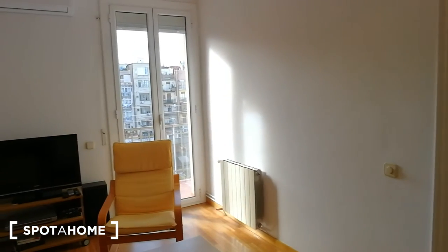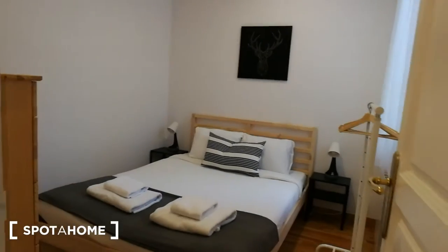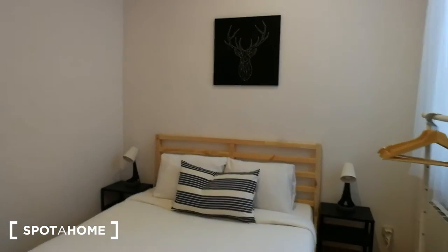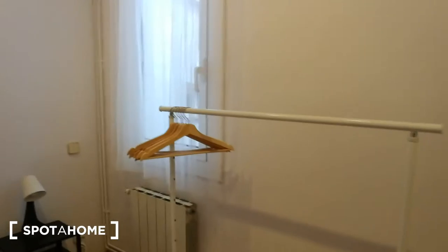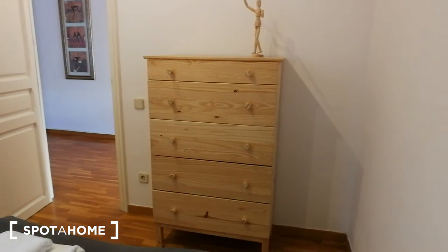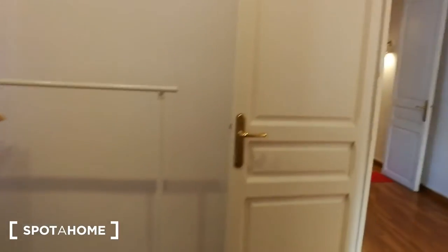I'm going to show you bedroom number two first, which is right over here. Bedroom number two has a double bed, two night stands with two lights, a rack for clothes, and a chest of drawers. From here you also have a view to the light well.